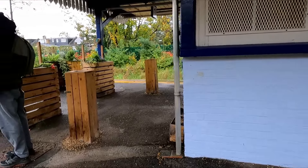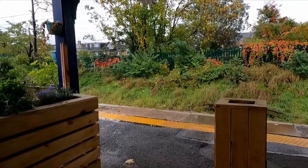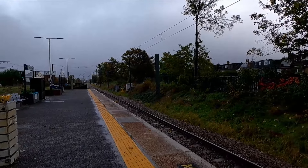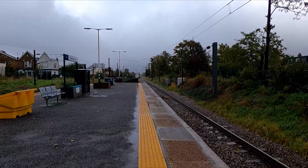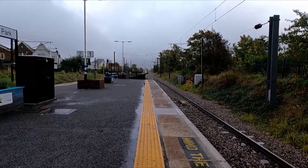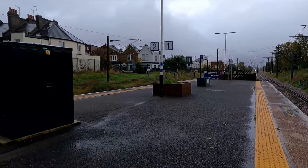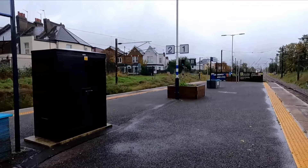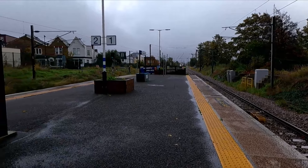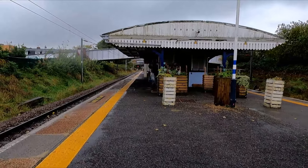It's also the only station on the entire line that's got an island platform — the rest don't. Just to the north of the station you can see an LNER Azuma. Bounds Green is built in a really weird way where you cannot access it from the northbound, so you have to go up here where that Azuma is and then turn back around to get into or out of Bounds Green. It's a weird layout.